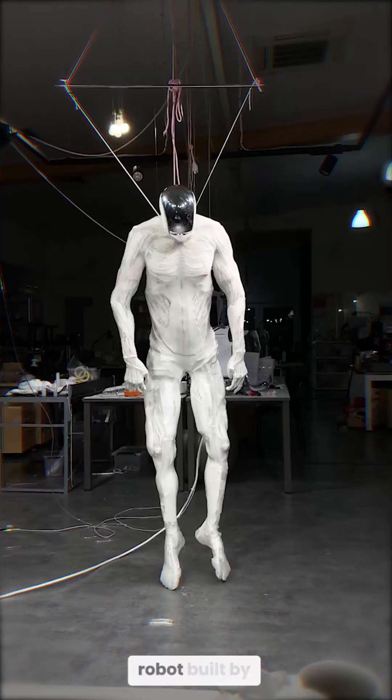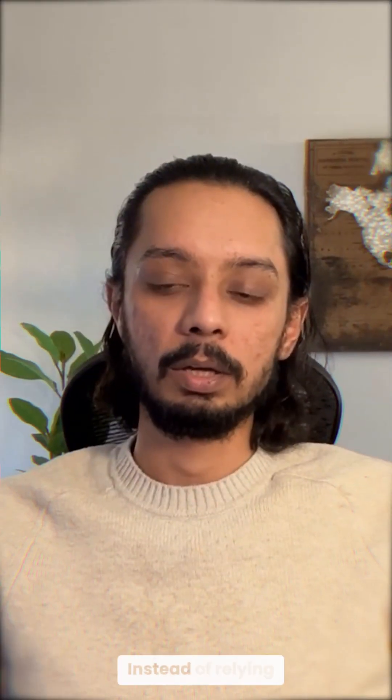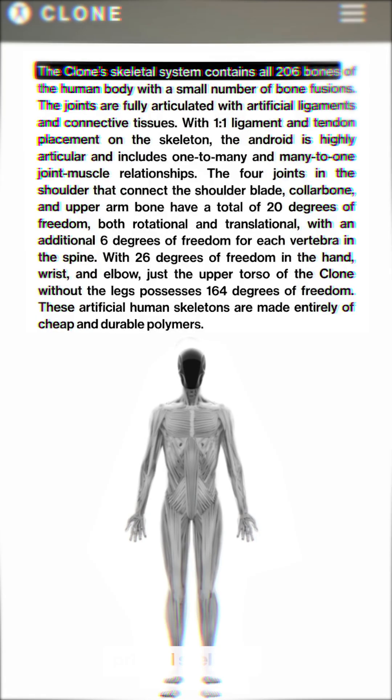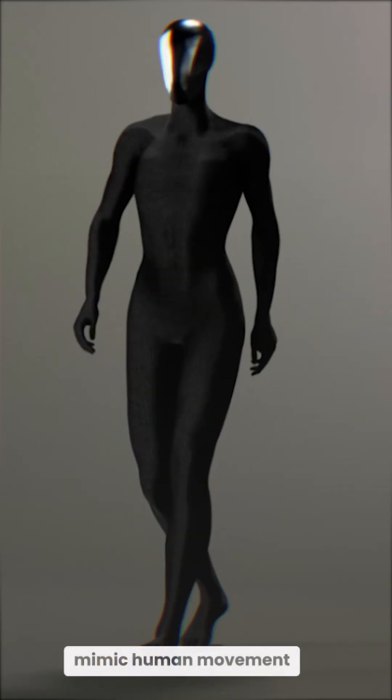Proto-Alpha is a next-level robot built by Clone Robotics, engineered to move just like us. Instead of relying on a typical clunky metal frame, it sports a 3D printed skeleton with 206 bones, each designed with joints that mimic human movement perfectly.